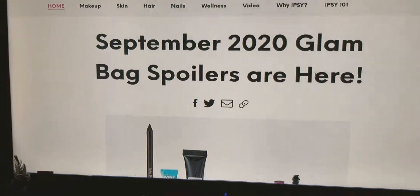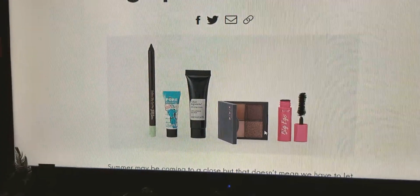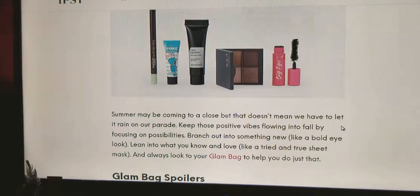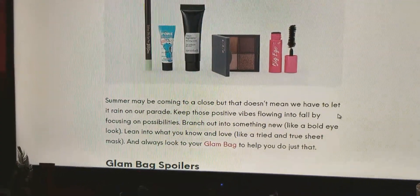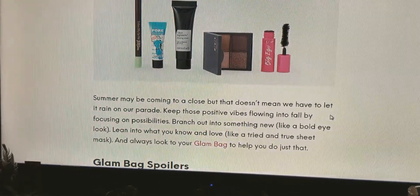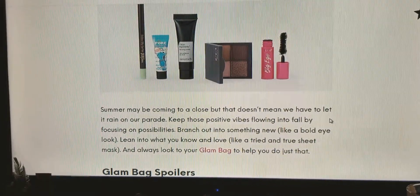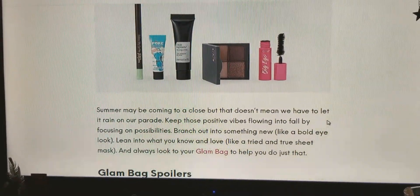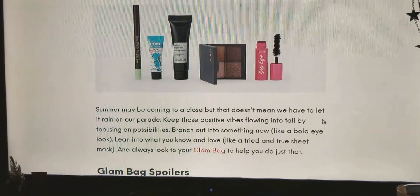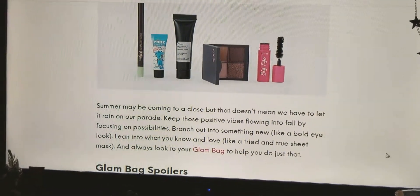They're here and here they are. So your first option — well, it says summer may be coming to a close, but that doesn't mean that we have to let it rain on our parade. Keep those positive vibes flowing into fall by focusing on possibilities. Branch out into something new, like a bold eye look. Lean into what you know and love. Have a tried and true sheet mask and always look to your glam bag to help you do just that.